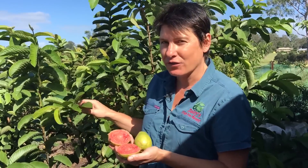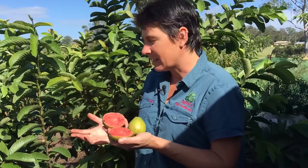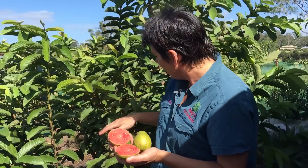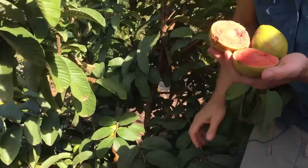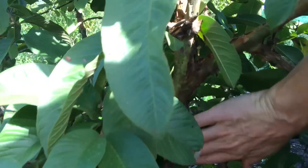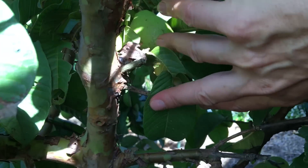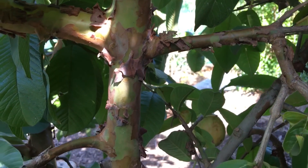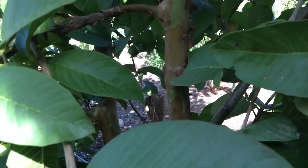They are a tropical tree and do best in the tropics or the subtropics, and do prefer a frost-free position. If you look inside the tree you'll see they have this beautiful ornamental bark, so they're just a really gorgeous plant to grow in the garden. You can prune it up to expose that bark so you can actually see it in your garden — it's a true asset of the tree.